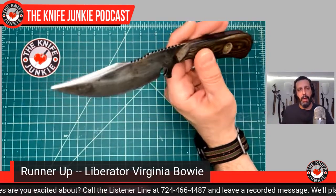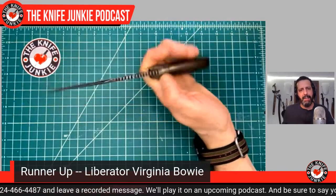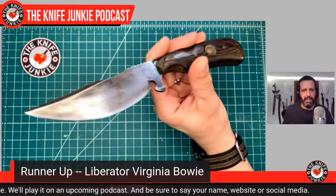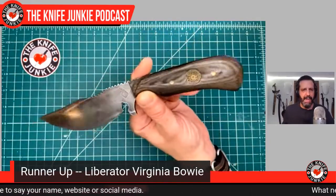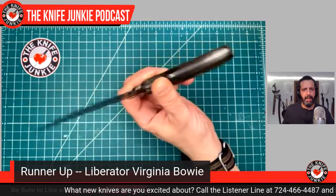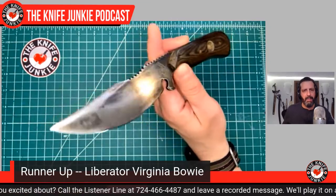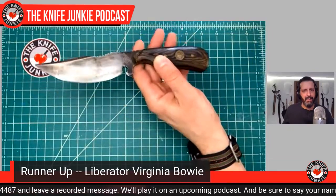Named after the B-24 Liberator — and also named 'liberator' because you liberate yourself from a bad situation with it. It is a full-bellied Bowie with a long sharpened swedge — a style I like to call a Virginia Bowie. I built this one to carry, so the handle is designed not to jab into my love handles. I throw this in my belt a lot and wear it in the waistband at the small of my back. Since it's not something anyone else can get, I figured this should be a runner-up.